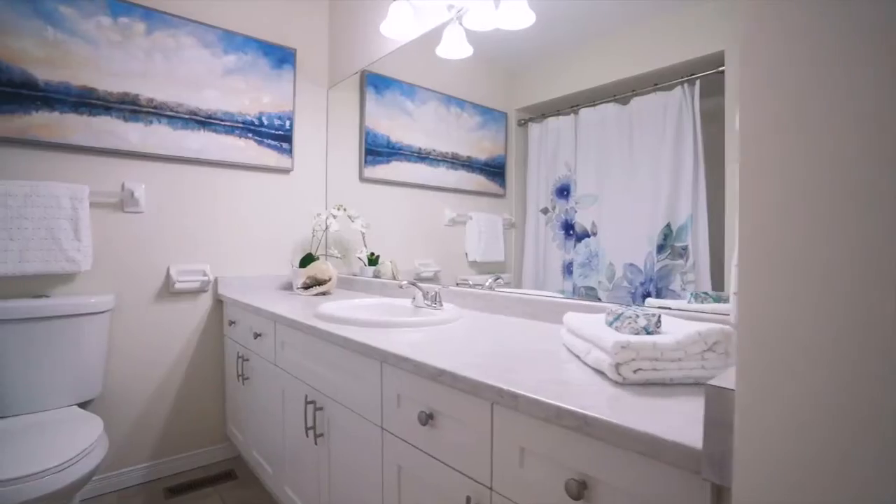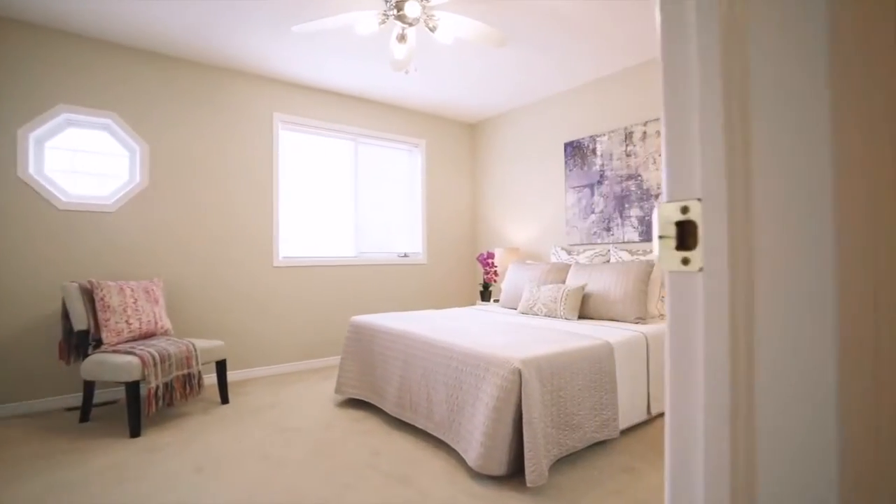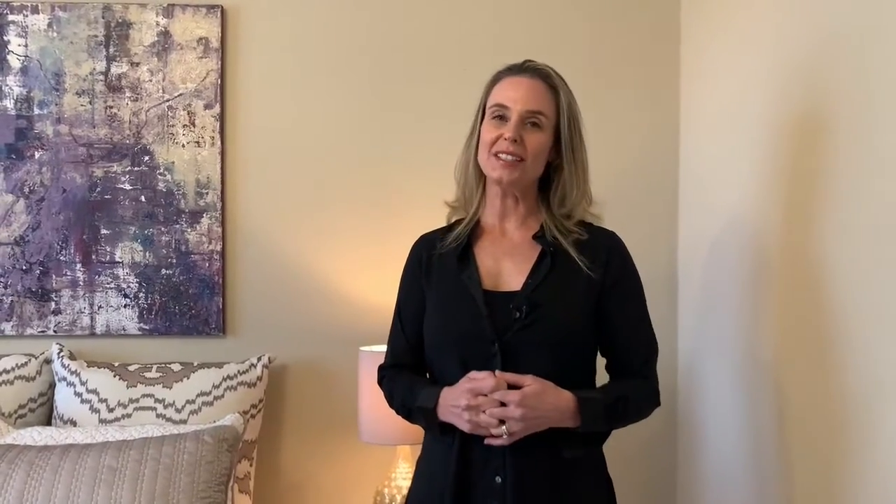This master bedroom at the rear of the home features a bay window, two double closets and a great ensuite with a stand-up shower, a tub and a linen closet. This second bedroom at the front of the home features his and her closets and also has its own four-piece ensuite.